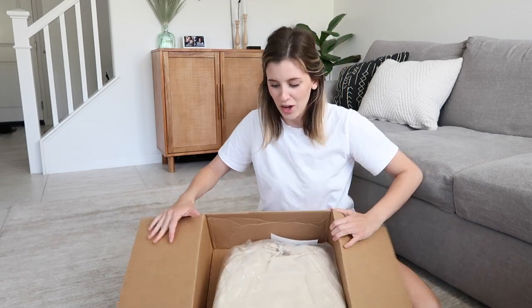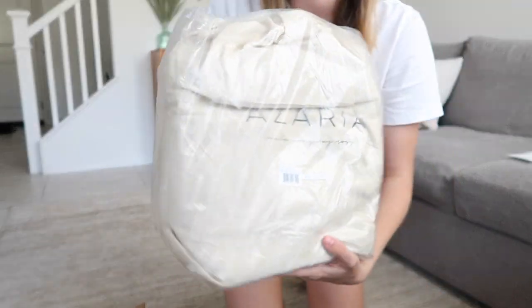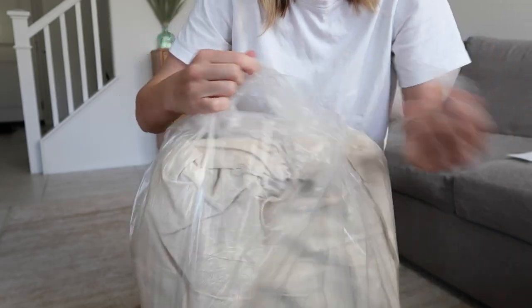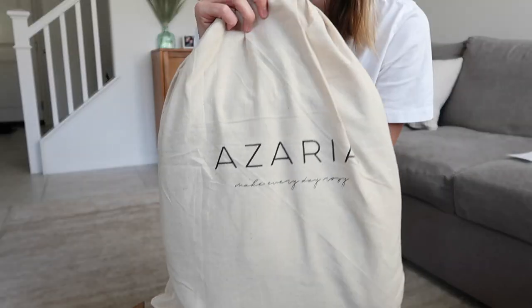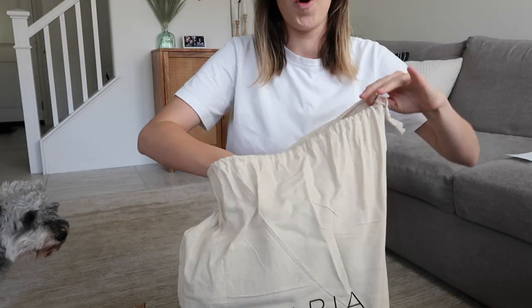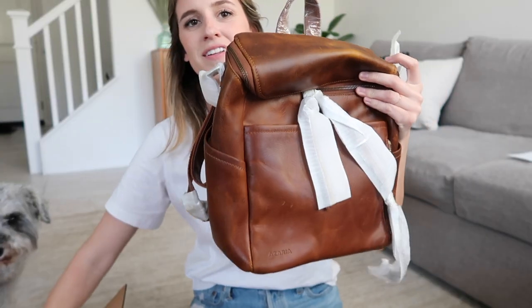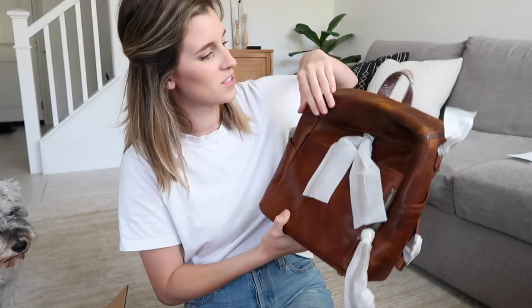This is a good feeling. Here's how it looks packaged up — this is how it comes. All their stuff comes in a great little linen bag. This is the little dust bag that it comes with. Beautiful Azaria. It's got these little ribbon things on top, so let's open that. Oh my gosh, you guys, it's so beautiful.